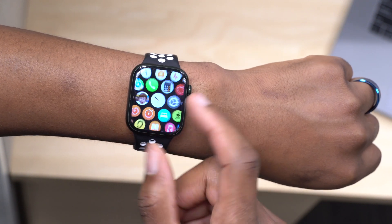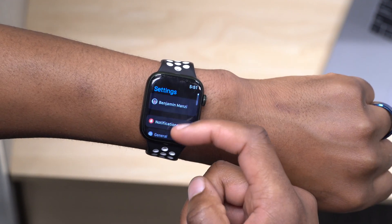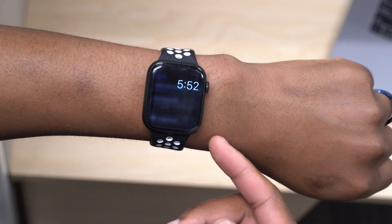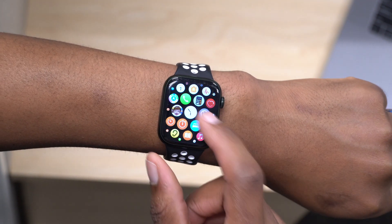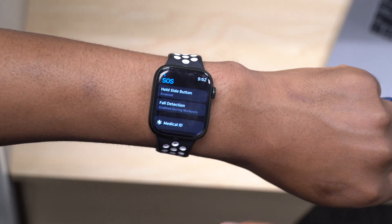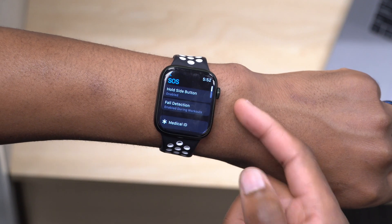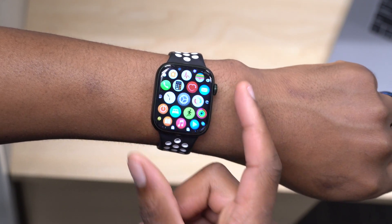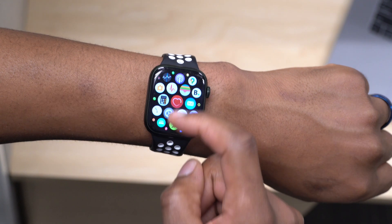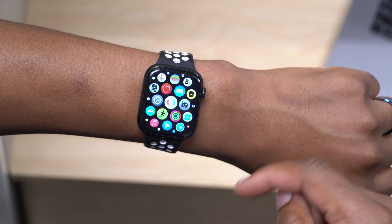There's also a rumored new SOS feature to help with crash detection, triggering emergency SOS during a fall or crash detection event. Apple is always looking for ways to improve the health metrics of the Apple Watch, so fall detection might get a bump in performance or a new toggle setting. There may also be new or updated Apple apps on the Apple Watch along with a few other minor changes coming to watchOS 9.